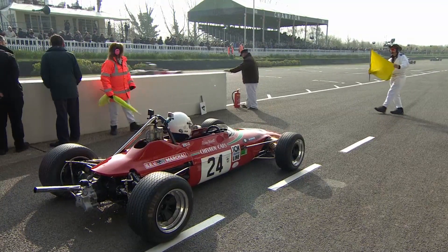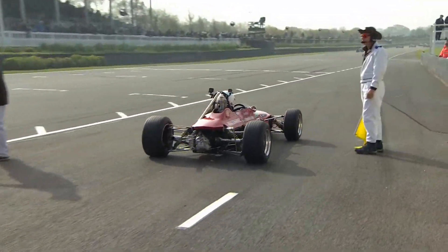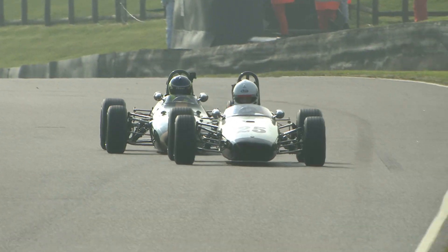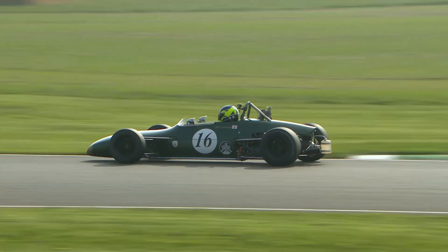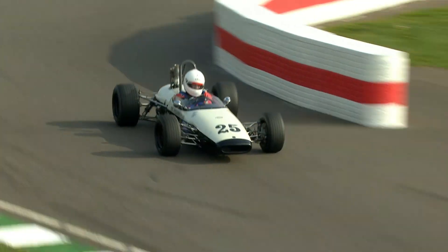Jeremy Timms is waiting in the pits with the newly acquired ex-Rena Wiesel Works Chevron. Rena Wiesel these days lives in Thailand and was a contemporary of Ronnie Peterson when they raced in these cars — Ronnie having debuted the prototype March at the end of 1969.